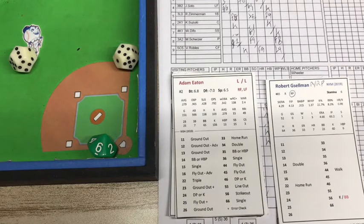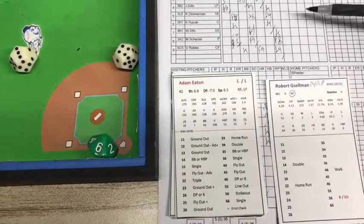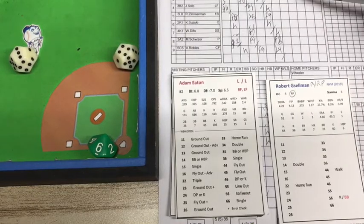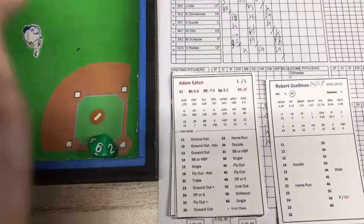Wheeler's been pulled. New pitcher is Robert Gizelman — he's a righty. And he's going to be facing the top of the order: Adam Eaton, Howie Kendrick, and Anthony Rendon. Let's roll and see what happens.